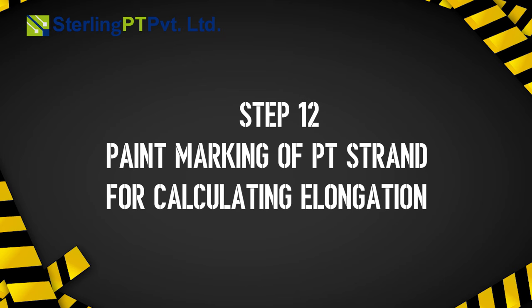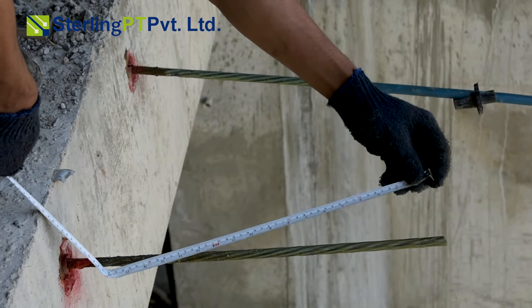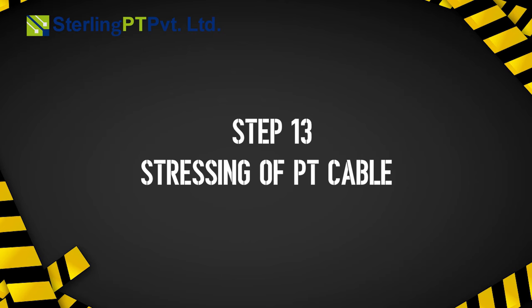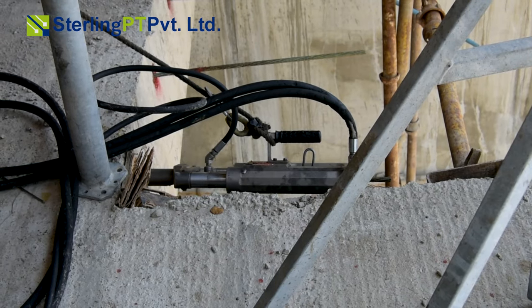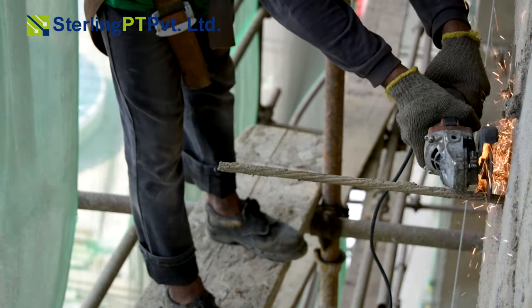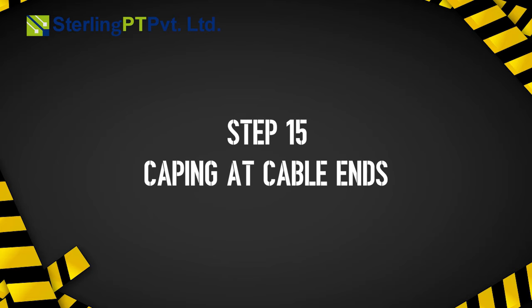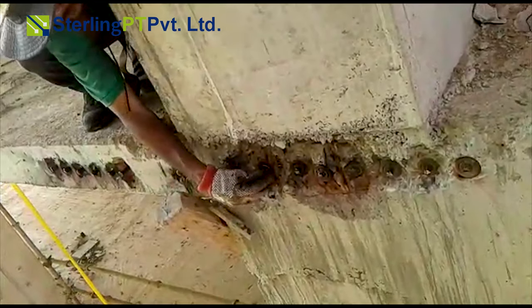Step 11: cleaning and fixing of wedges. Step 12: paint marking of PT strand for calculating elongation. Step 13: stressing of PT cables. Step 14: cutting of excess PT strands after stressing. Step 15: capping at cable ends.